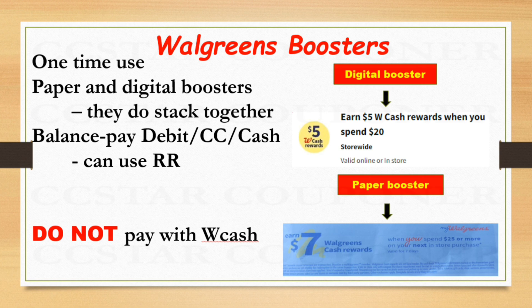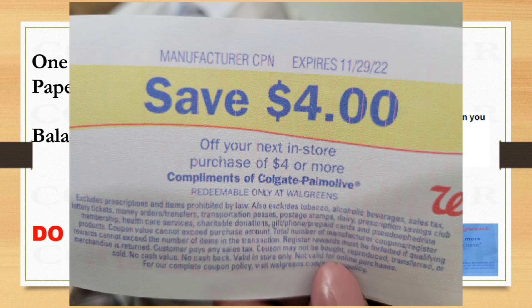The digital booster and the paper booster do stack together, but it's a one-time use. For example, if you went to Walgreens on Monday and used your digital booster, and the next day you check your Walgreens app and the digital booster is still available, you can't use it anymore. It won't disappear from your app until the following week or on the expiration date. Keep in mind: if you're using any booster, you have to pay the balance with a debit card, credit card, or cash. You can also use a Register Reward that says 'manufacturer coupon' to help lower your out-of-pocket.